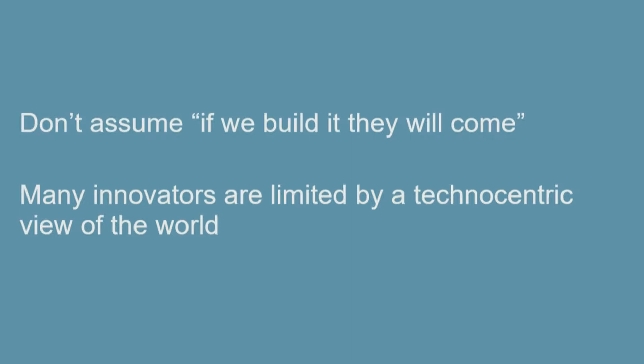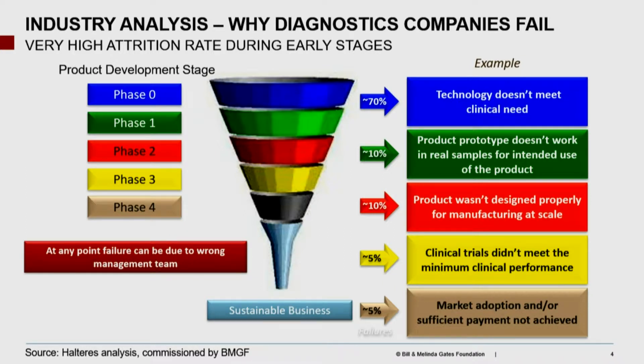A lot of the men and women I talk to that send these inquiries are kind of technocentric thinkers. And there really is a need for technology — don't get me wrong, it's necessary, but not by any means sufficient. So we commissioned a study using Halteras to ask the question: why do diagnostic companies fail? This is a really important summary slide. It's a funnel, and the large majority of them just didn't get the clinical need — either they thought this cool thing was the best thing, or it didn't perform. About 70% of these innovations fail in this first slice, which is didn't meet the clinical need.